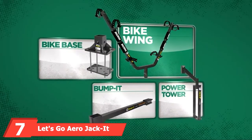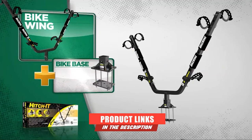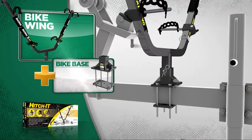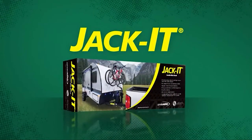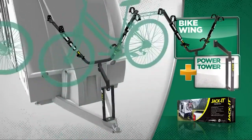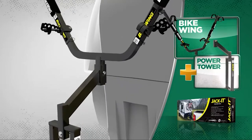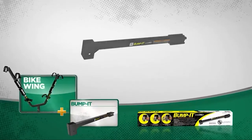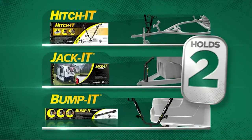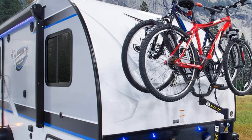At the 7th position of our list, we have the Let's Go Aero Jacket Double Bike Carrier System. This carrier system features a construction that fits all bike frames and accommodates most cargo trailers and frame travel trailers. The Jacket IT system comes with a power tower frame not commonly found in competing models. Free up your cargo and rear hitch area with this carrier system. We love this rack because it's new and innovative, holding two bikes securely with adjustable wheel cradles and sway-stop straps to ensure they stay in place.